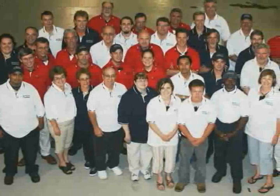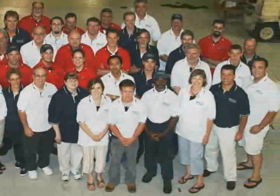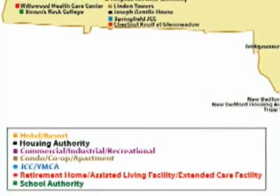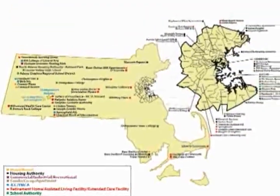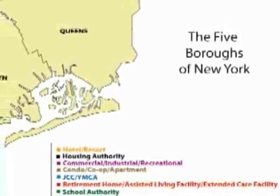We provide decades of experience in energy applications and energy economics, and have provided more modular combined heat and power projects in the Northeast than any other company. Installations include co-ops, apartments and condominiums, health care facilities, educational facilities, hotels, athletic clubs, industrial facilities, and commercial laundry facilities.